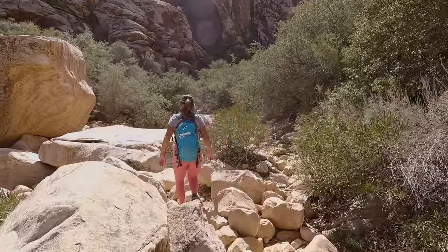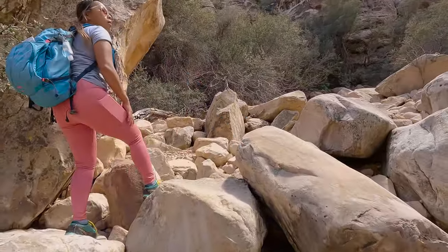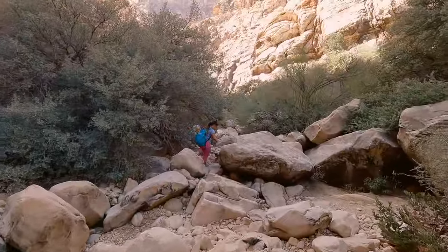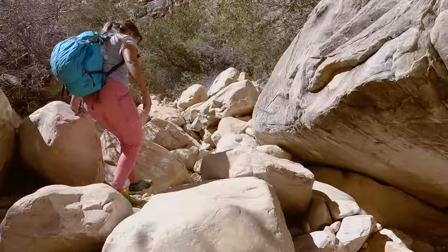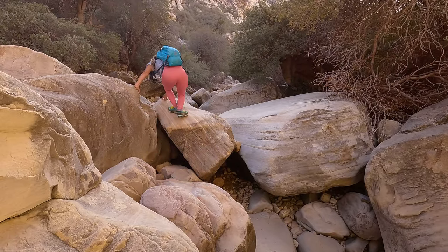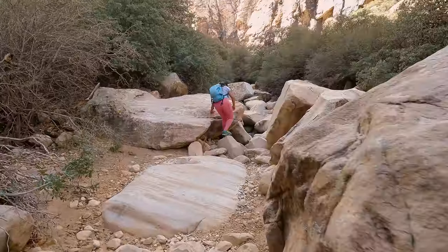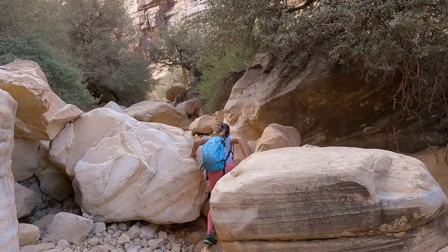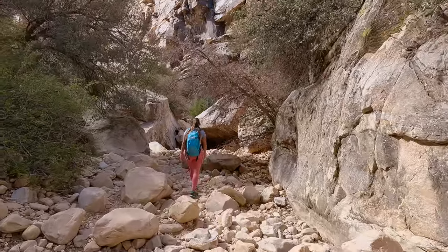Maybe it would be worth hitting that 160-foot rappel at some point. The trail will eventually drop down into the wash, and as mentioned earlier, this is where the rocks get a whole lot bigger and all of that climbing slows you down. This trail took us about two hours to complete. There are several smaller trails that drop you into the wash — we took one of the earlier ones, but we recommend staying up on the bluff as long as you can because that part of the trail is way smoother.